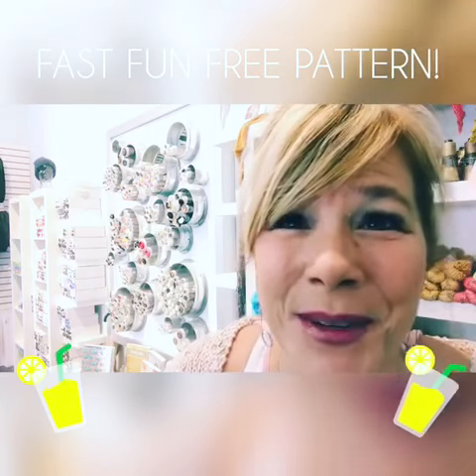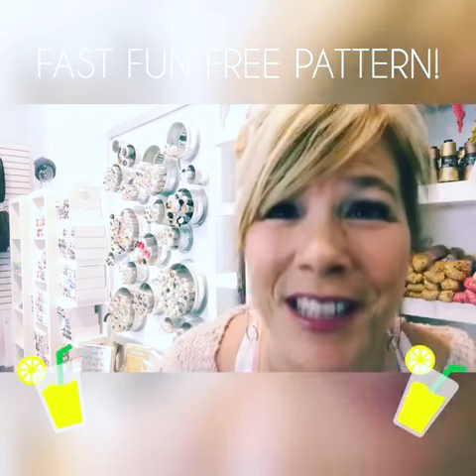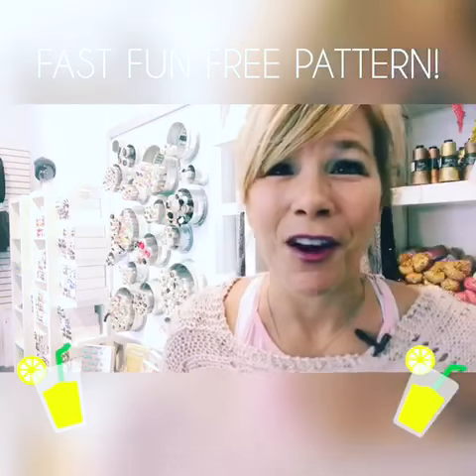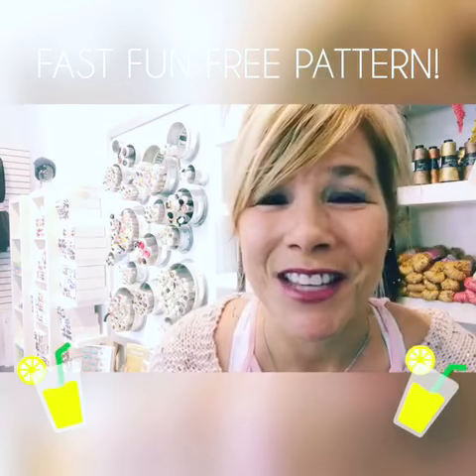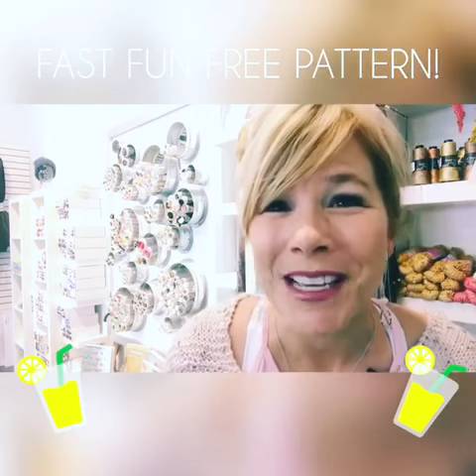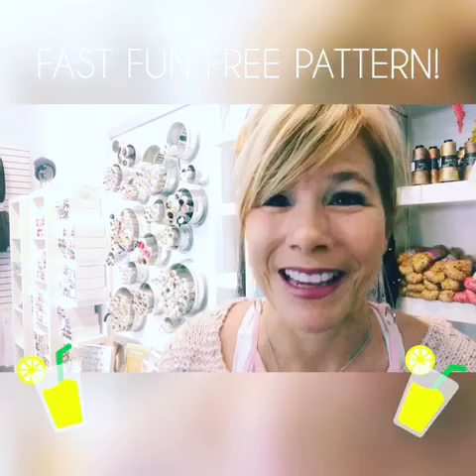You guys have been asking about this one, so today's fast, fun, free pattern is Du Vert by Shelley Brander, moi. I wore this all over Europe when we were filming Knit Stars, and it's called Du Vert because that's French for two glasses. It's so easy, you can have two glasses of wine while you're making it.